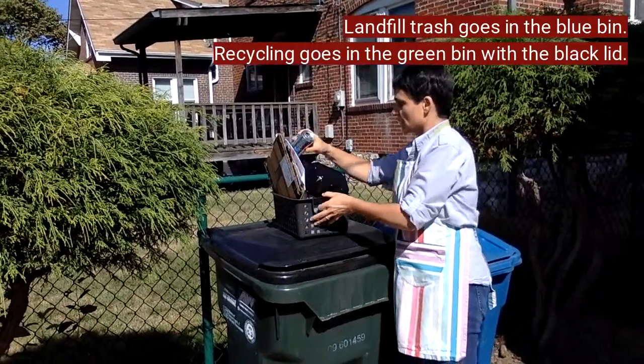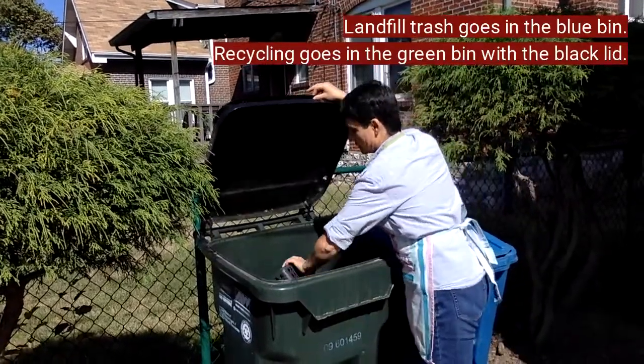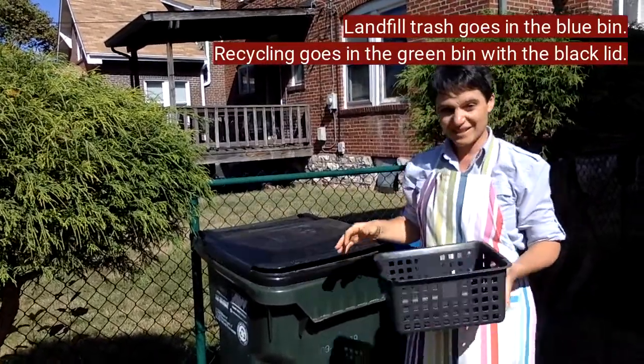I'm going to take my little crate here with my recyclables and carefully dump those in there. And now I'm done.